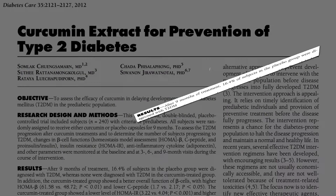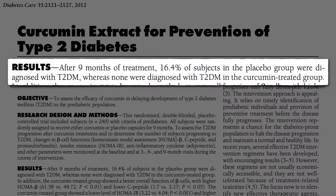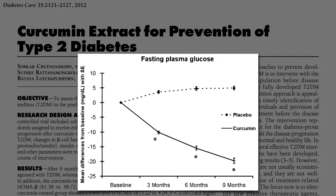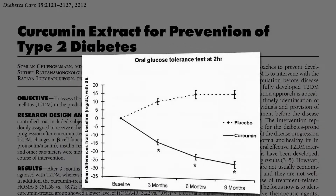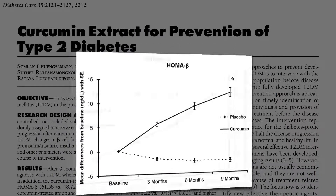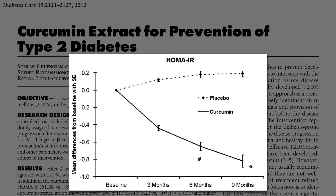After nine months of treatment, 16% of patients in the placebo group went on to get full-blown diabetes, but how many in the curcumin group? None. The curcumin group saw significant improvement in fasting blood sugars, glucose tolerance, hemoglobin A1c, insulin sensitivity, and pancreatic insulin-producing beta cell function, measured two different ways.